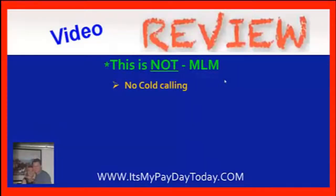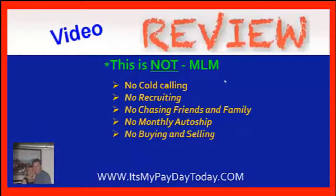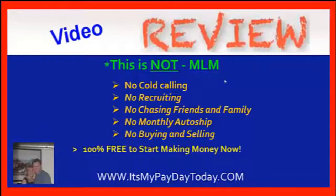Let me be very clear about what this is not. This is not an MLM — there's no cold calling, recruiting, or chasing your friends and family. There's no monthly auto-ship and no requirement to spend money every month. There's no buying and selling. You're not compensated by recruiting or buying and selling — you're compensated by giving this away. You're compensated by multinational corporations that have money budgeted to participate in this program. All you do is give it away, and we teach you exactly how to do that.